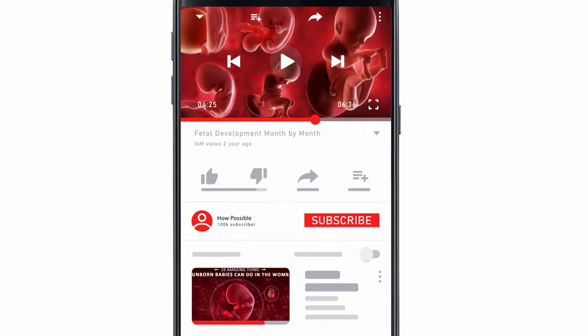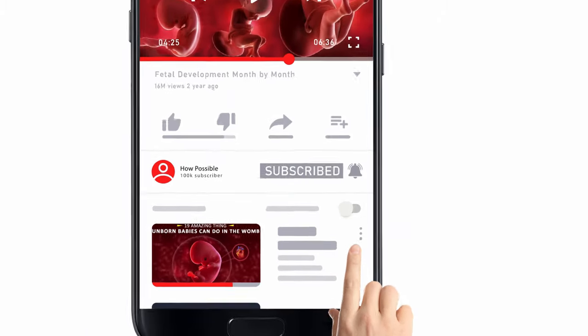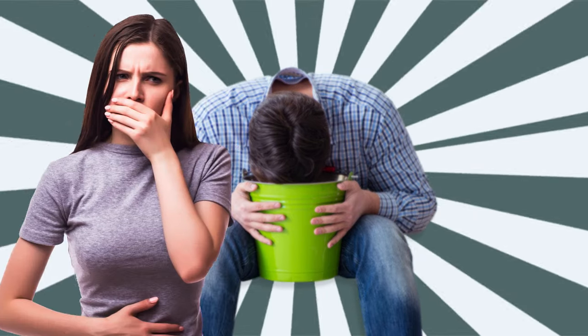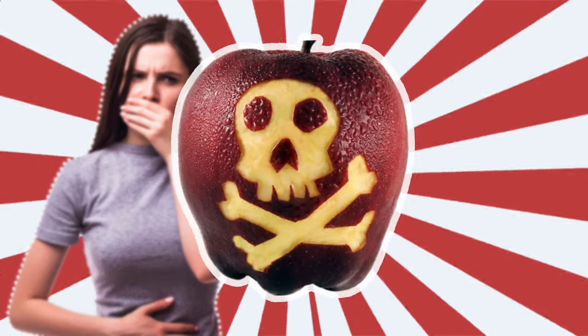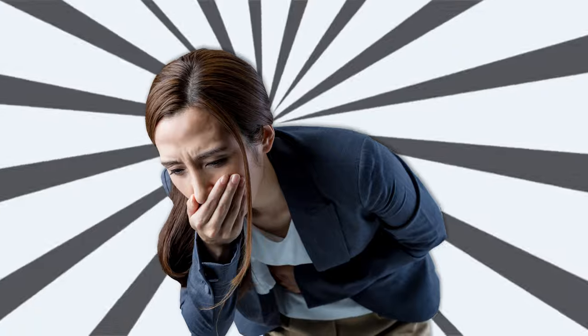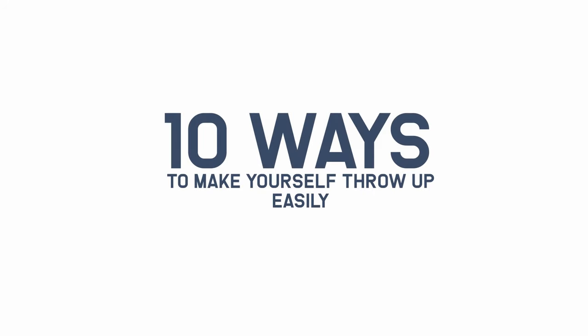Hello and welcome to How Possible. Before watching this video, subscribe to this channel for more amazing videos and also hit the bell icon to get free notifications. How to make yourself throw up easily — we all know how unpleasant it is to vomit. However, when you've consumed poisonous or contaminated food, suffer from indigestion, or drunk too much alcohol, it's necessary to vomit to expel toxins. Here are 10 ways to make yourself throw up easily.